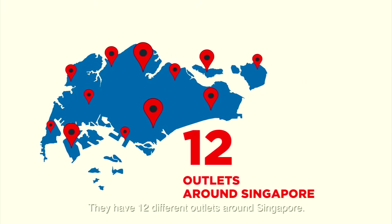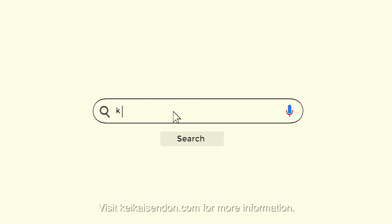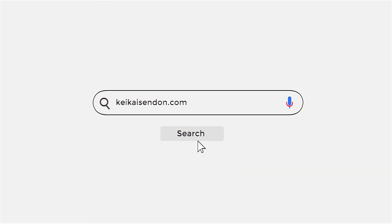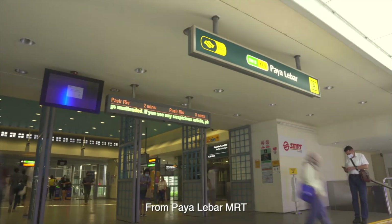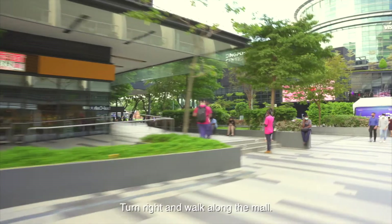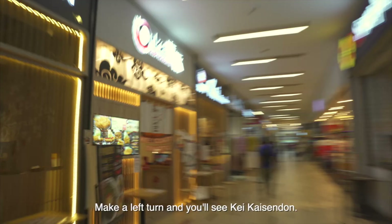They have 12 different outlets around Singapore. Visit kkaisendon.com for more information. Let me show you how to get to this outlet — from Paya Lebar MRT, turn right and walk along the mall, then make a left turn and you'll see K Kaisendon.